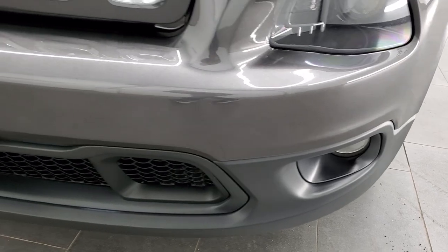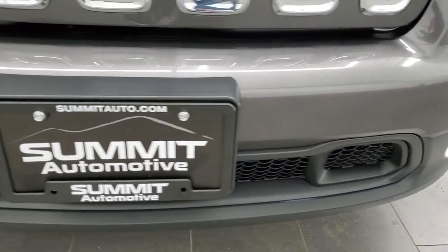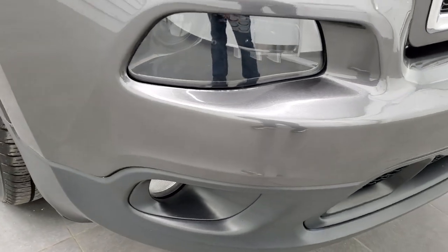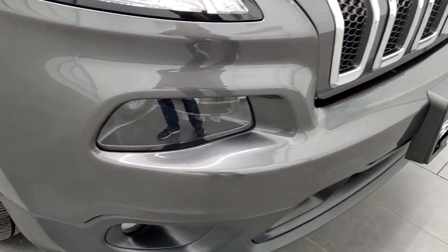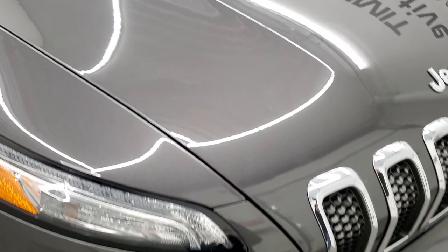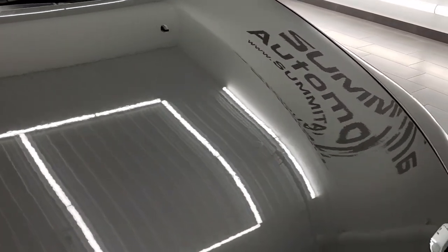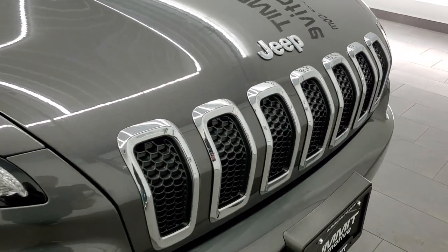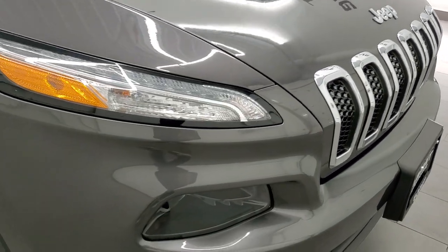The front bumper on this Jeep is in excellent condition. I didn't see any dents, dings, scuffs, scratches, or bugs — just really, really clean on the front. The hood is in really nice shape, and you do get that chrome trim on the grille and Jeep logo, which is part of the Latitude package.